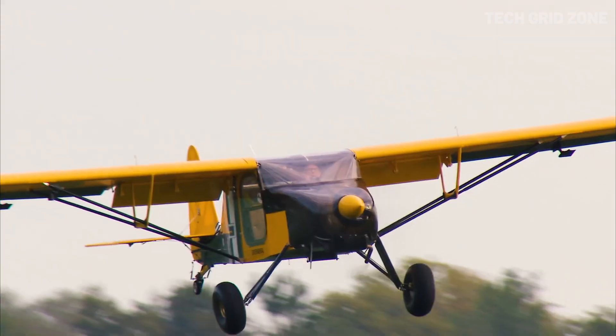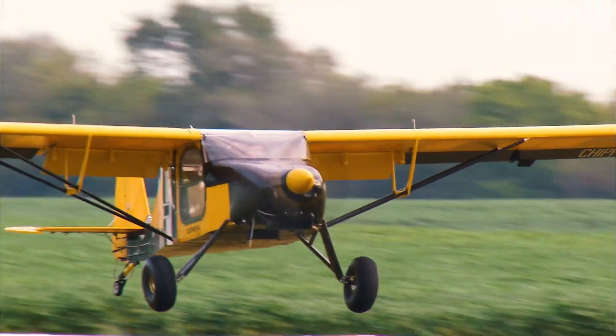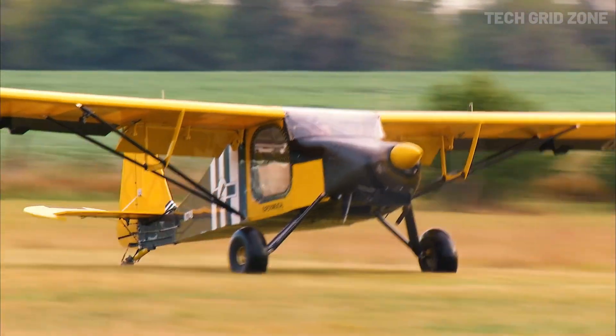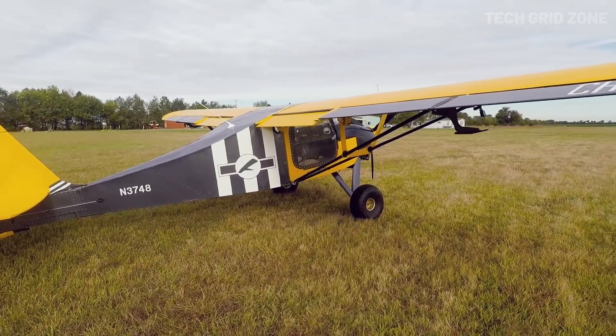With a useful load between 450 and 600 pounds and takeoff and landing rolls under 400 feet, it's a rugged, efficient, and fun aircraft for adventurous pilots and builders.